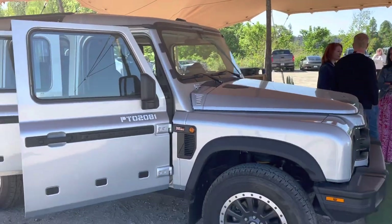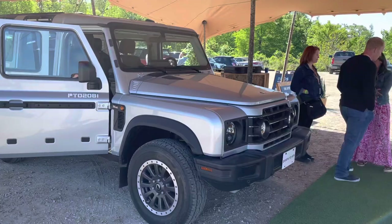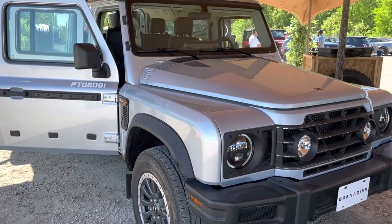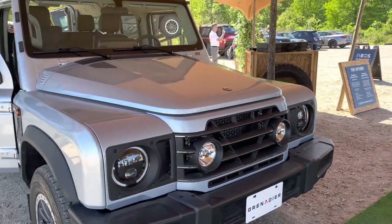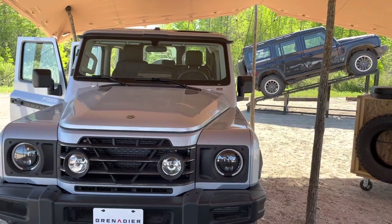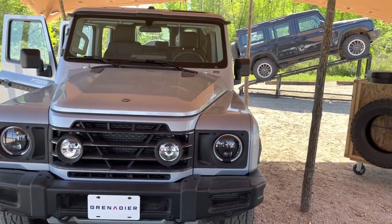We'll be able to drive one on the street then. I was watching videos from over in England of people driving them on the street, and that was one of my main concerns — how does it perform on the road? The guy driving it seemed pleased with its road performance. It is a truck, turbocharged gas engine here in the U.S.